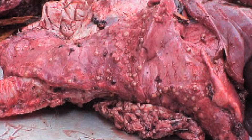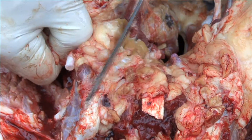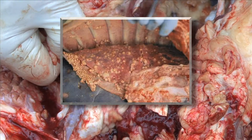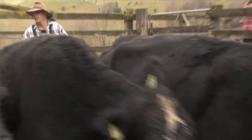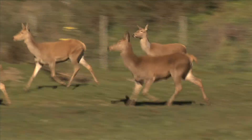Bovine tuberculosis, or TB, is an infectious disease affecting domestic cattle and deer herds. It's commonly found as small lesions in lymph nodes of the chest area. In New Zealand, TB is typically spread through close contact with other animals in a herd, or with wild animals like possums and ferrets.